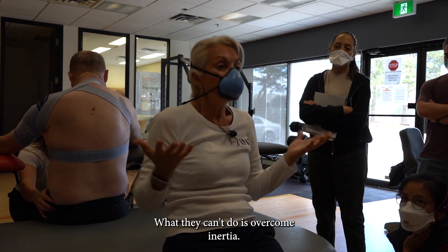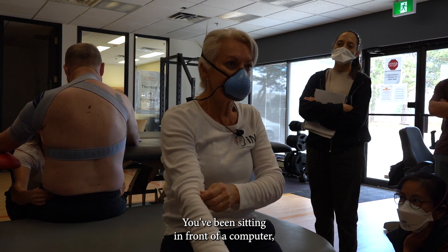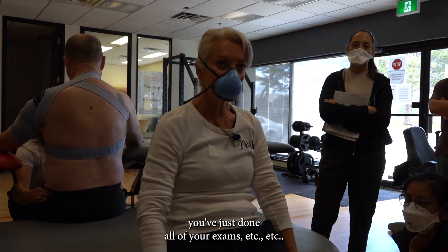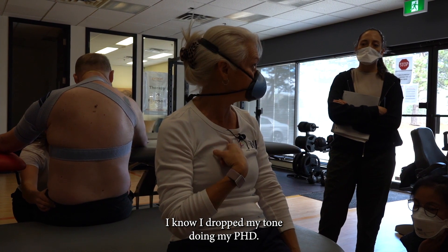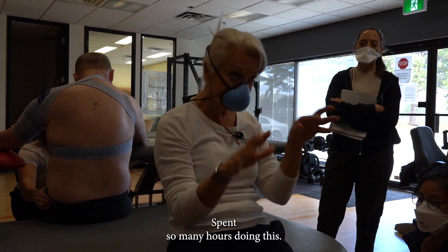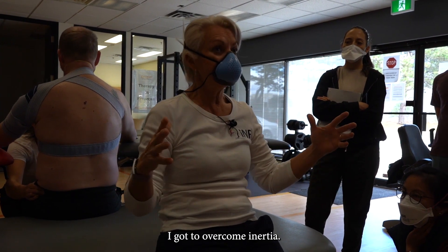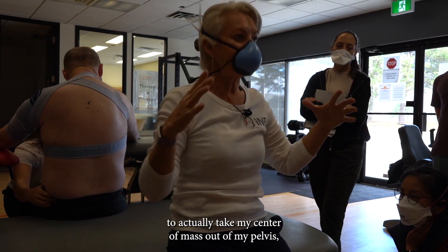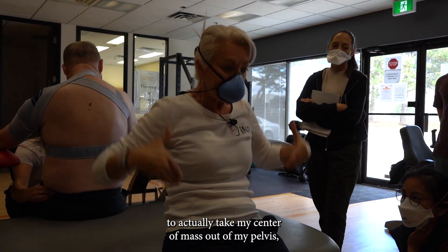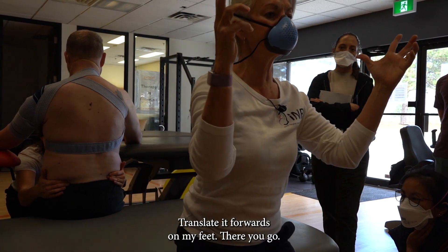What they can't do is overcome inertia, and it's hard enough for us to do. You've been sitting in front of a computer — I know I dropped my toe doing my PhD, so it's more through the middle. I've got to overcome inertia, so I've got to generate my axial torque to actually take my center of mass out of my pelvis, up against gravity, and translate it forwards onto my feet.